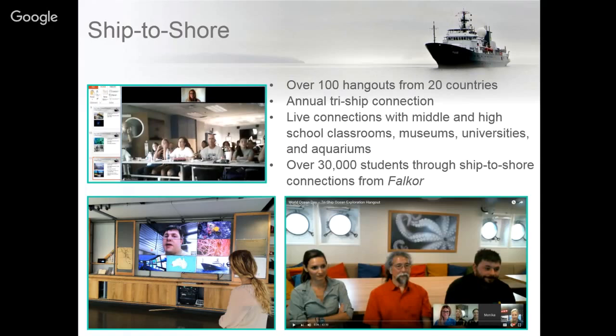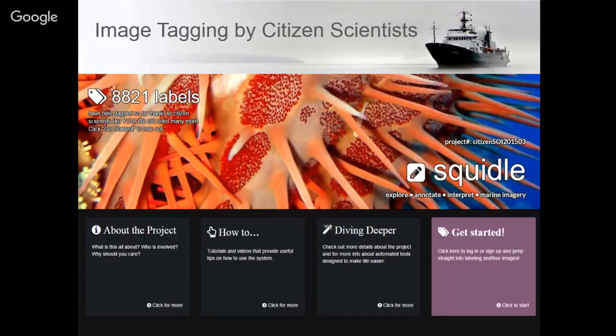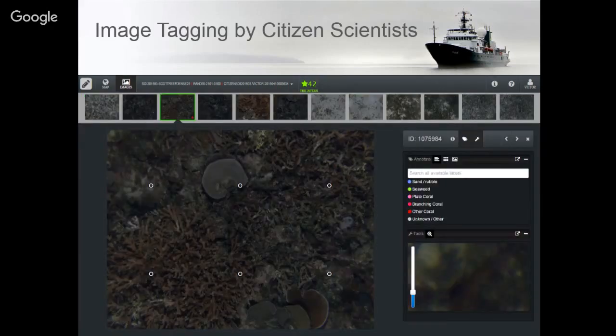We also try to engage the community in the science happening through a real-time annotation system. In 2015 we worked with the coordinated robotics crew to develop the Squiddle program. The Squiddle program will be made publicly available shortly for annotation of live collected images of the seafloor, where students or the interested public can help annotate images collected in real time. What you're seeing here are pictures of the seabed floor off a coral reef in Australia.